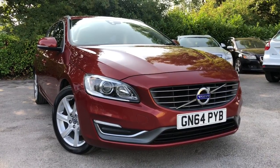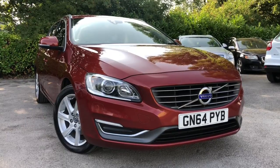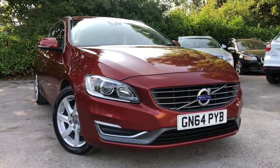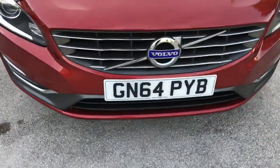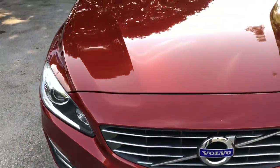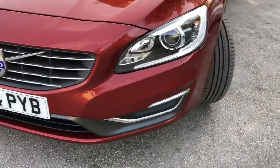Hello and welcome to All My Cars Ltd. set in Northwich, Cheshire. This next vehicle we have on sale is a 2014 Volvo V60 2L D4 diesel SE Luxe 5-door finished in metallic red. Registered on the 1st of September 2014, this car is on a 64 plate and is a one owner vehicle in superb condition inside and out.